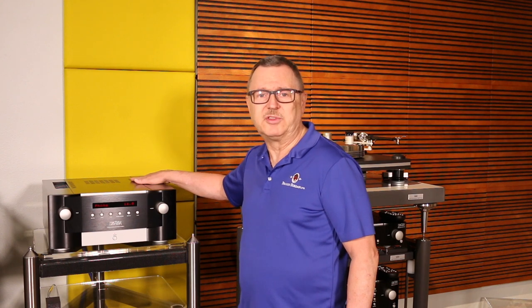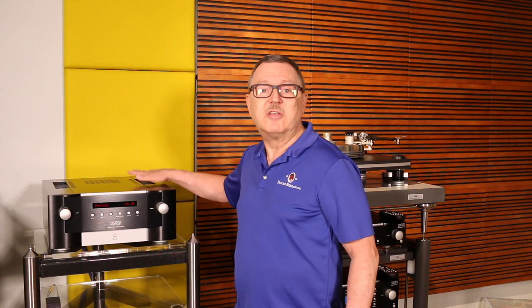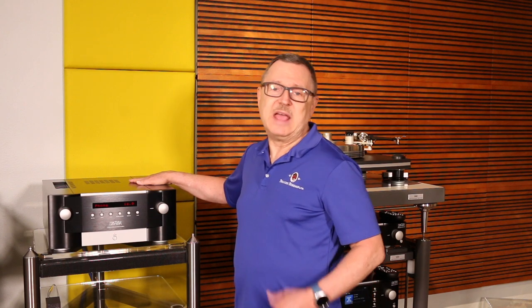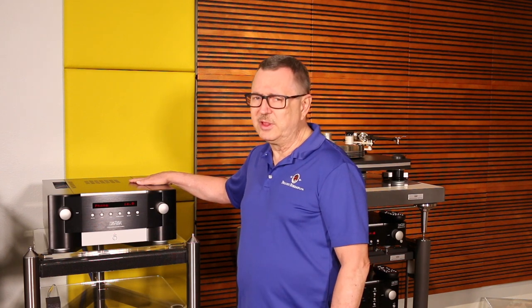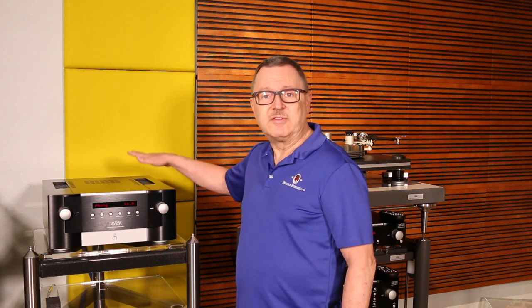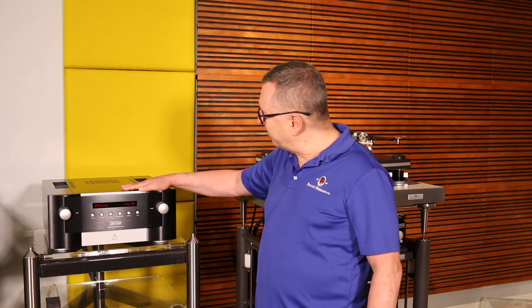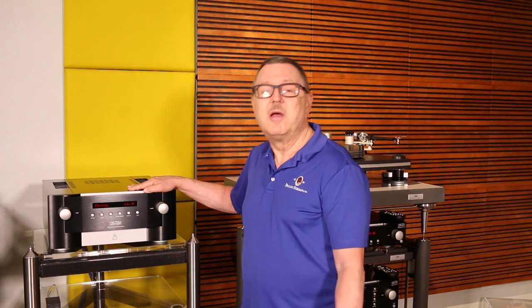It features the exact same Class A phono preamplifier stage as in the 523 and 526 preamps, as well as the same DAC as the 526. It goes all the way up to double DSD, uses the ESS low-jitter chip, and offers adjustable filters — a very nice-sounding DAC. The 585 is the same unit but without the built-in DAC. It has one large toroidal transformer with separate secondary windings for the left and right channels, providing separate power supplies for each channel. Beautiful design, extremely well built.